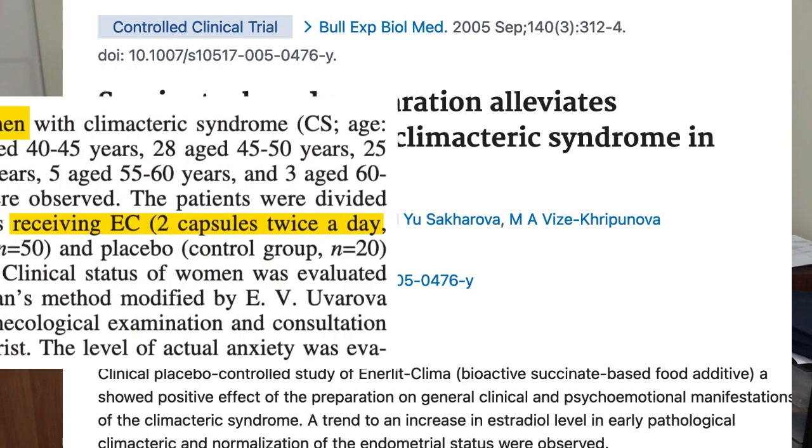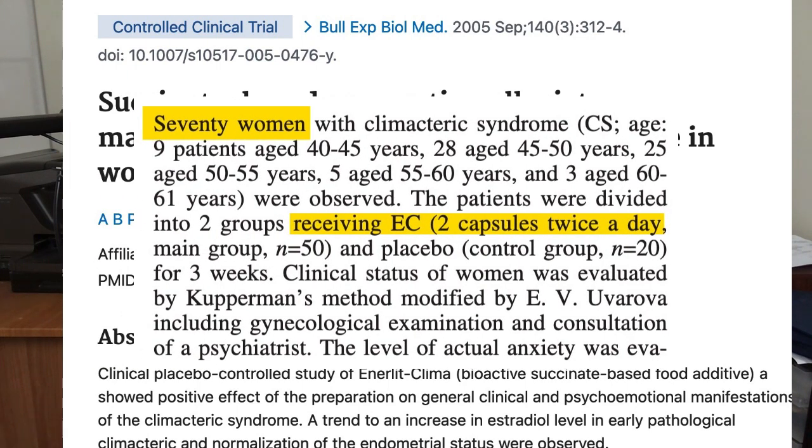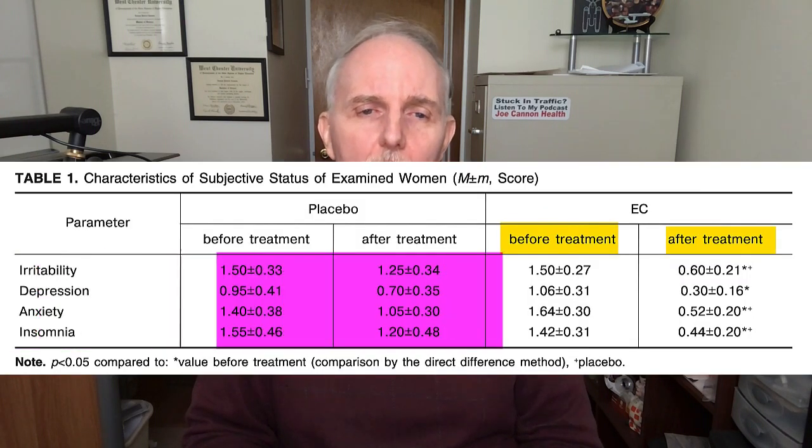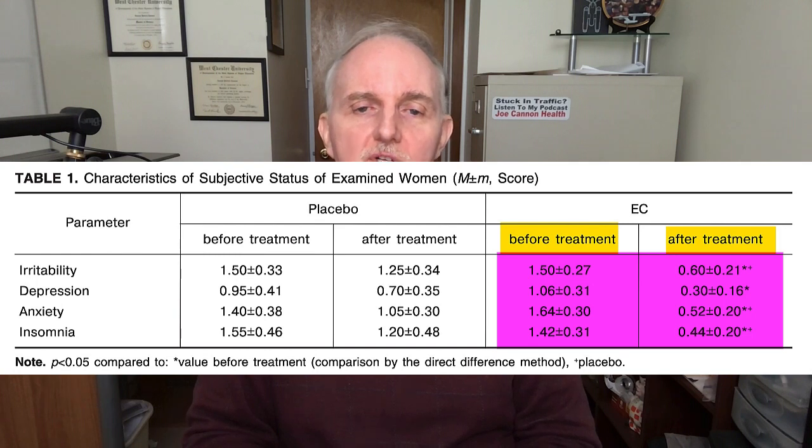We have one investigation where 70 women going through menopause were given either two capsules of the Amberin supplement or a placebo. After three weeks it was reported that the women taking Amberin had significant improvements in feelings of well-being — insomnia improved, depression got better, anxiety improved — and all of this was significantly better than women who took placebo pills.